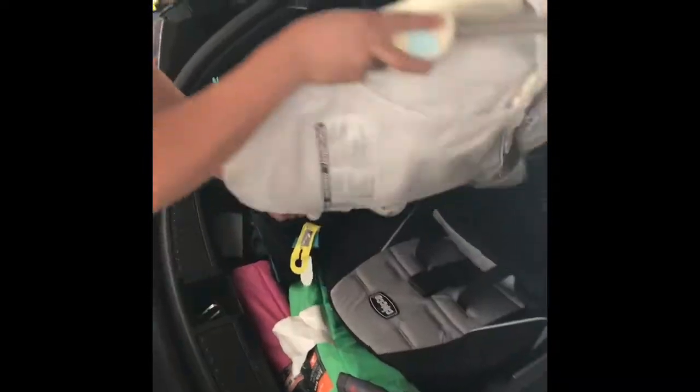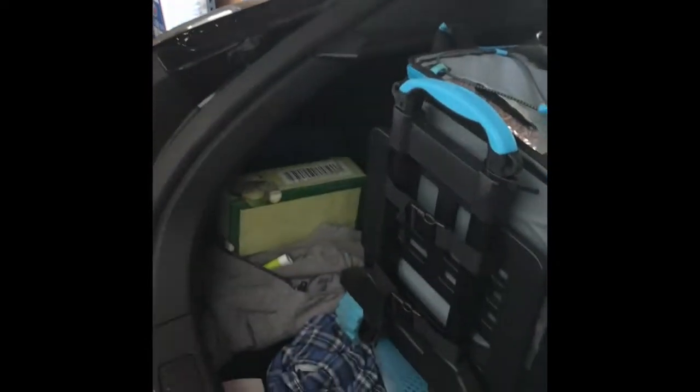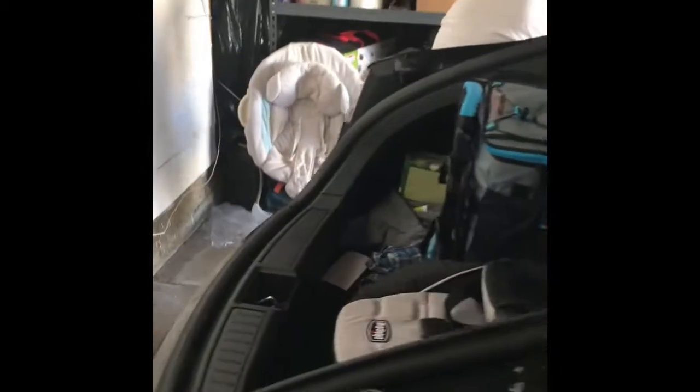Oh Chris, do you want to be careful of the door? You might hurt yourself.